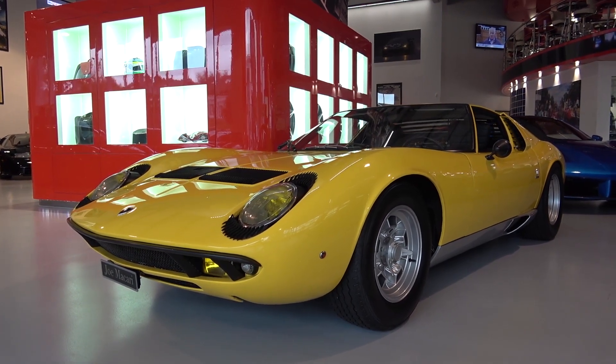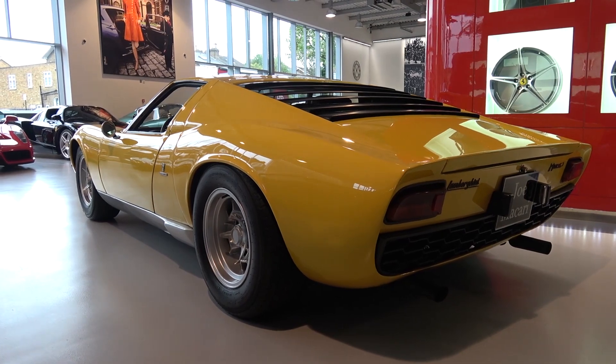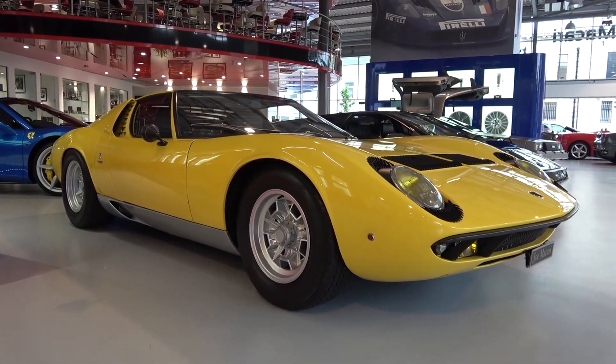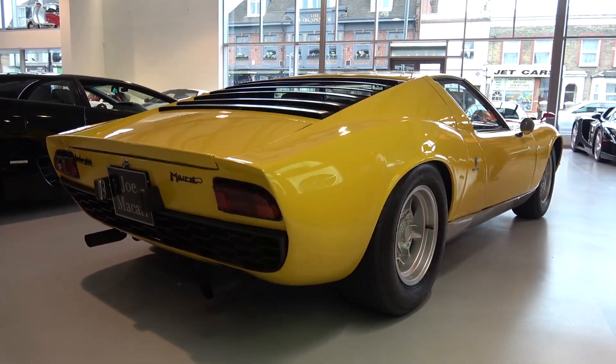This name was used in reference to the location and displacement of the engine. Several one-off versions were created, but only two Lamborghini-produced models followed it, each with increasing power: first the P400S, and finally the SV, with production finishing in 1973.